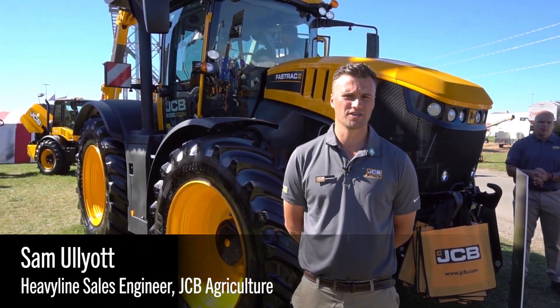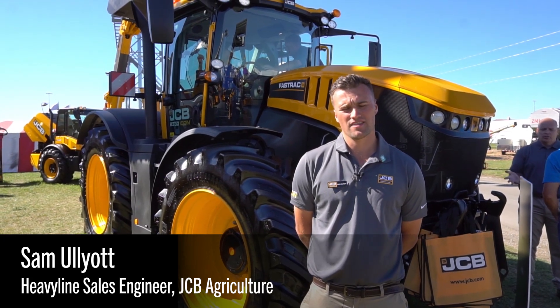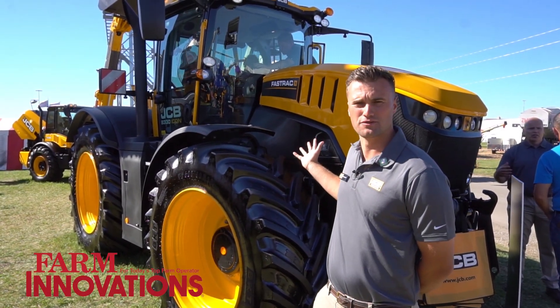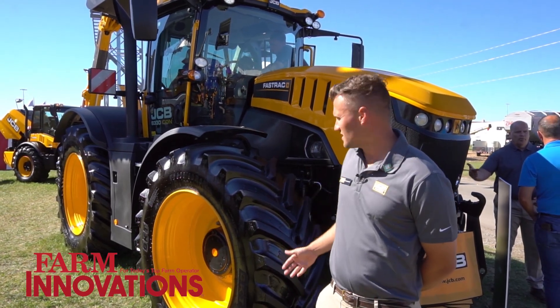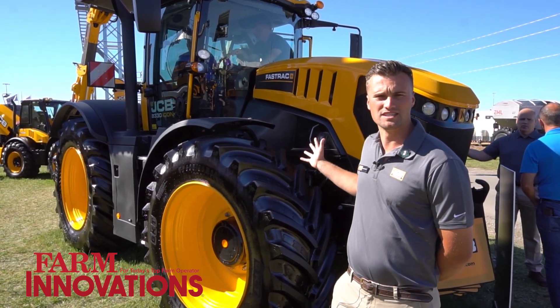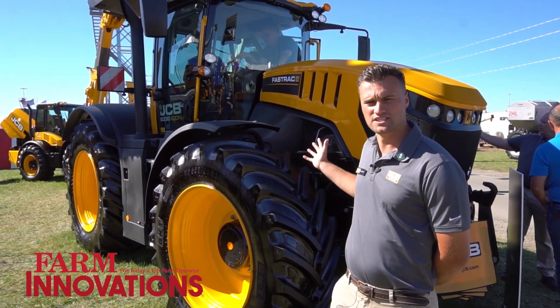My name's Sam Elliott, Heavy Line Sales Engineer for JCB Agriculture. We're here today at the Farm Progress Show with our new JCB Fast Track 8330 ICON. This is a 335 horsepower tractor with an 8.4 litre CISO engine and CVT transmission.